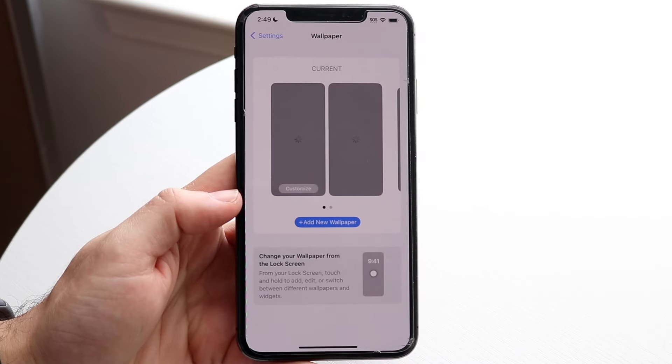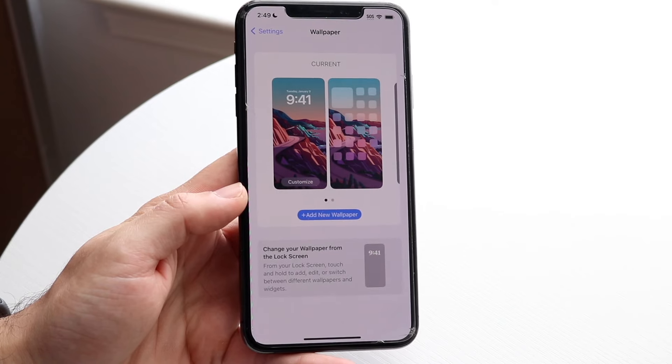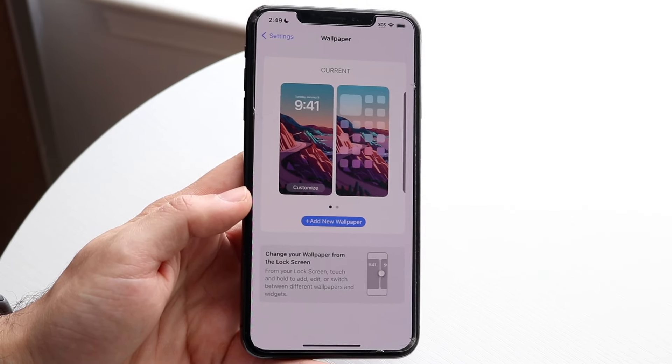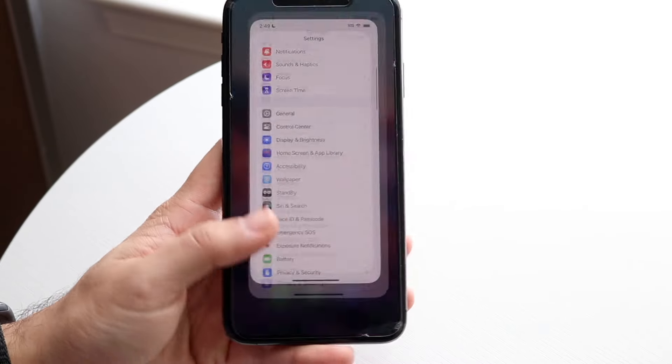On top of that, we now have a new wallpaper added as well, which is another very cool thing. It's a new Unity wallpaper that we have the capability of using, and whenever we get these types of improvements, it's always nice to have. So this feature is going to be added as well.